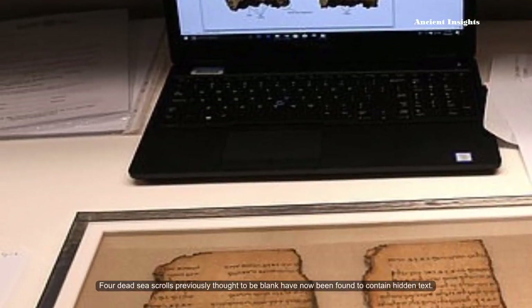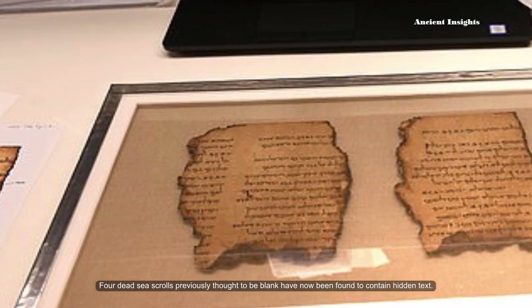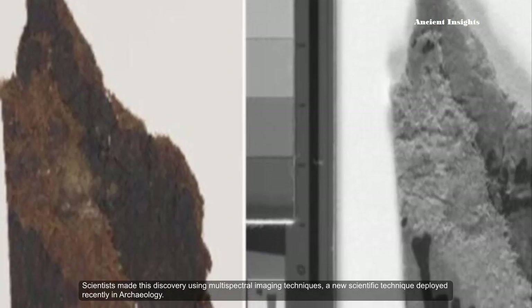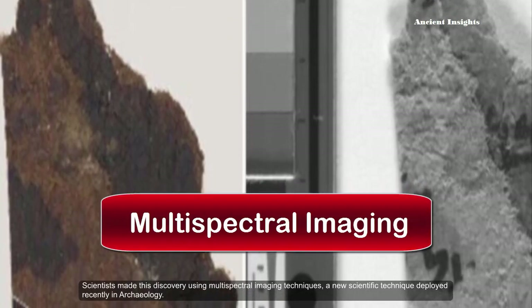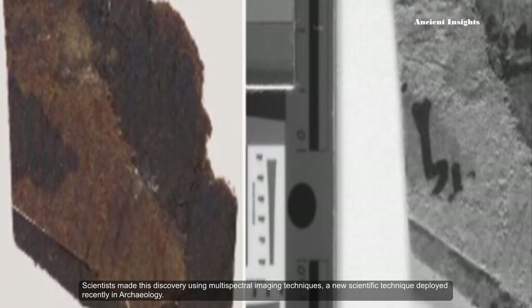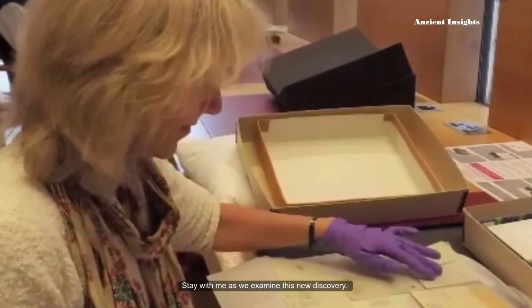Four Dead Sea Scrolls previously thought to be blank have now been found to contain hidden texts. Scientists made this discovery using multispectral imaging technique, a new scientific technique deployed recently in archaeology. Stay with me as we examine this new discovery.